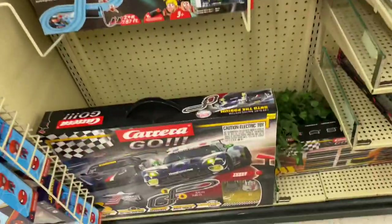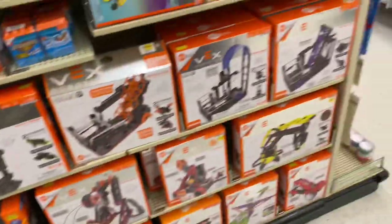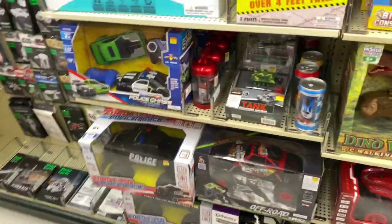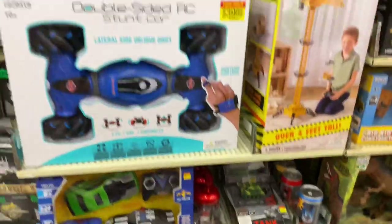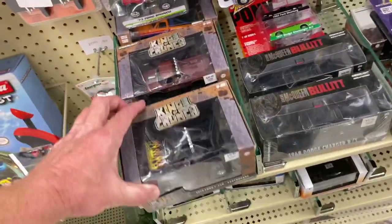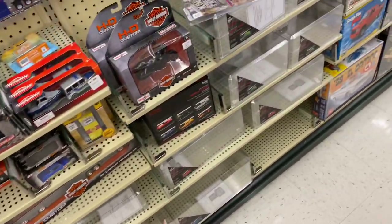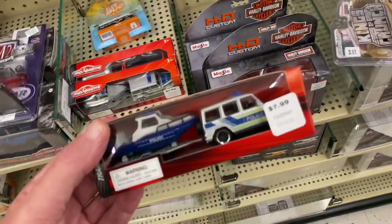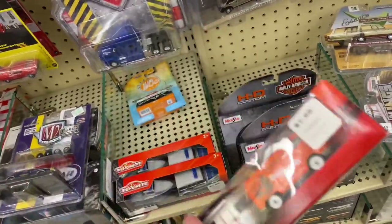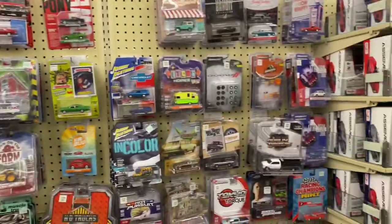Mario Kart. Look at this thing — it's got the Callaway Corvette. I usually never turn around behind me, but... that's an RC tank. Crane set. Pretty cool stuff. Love this scale. Look at these Majorette — little boat on the back. All right, there's a look at Hobby Lobby. I don't think I'll be picking anything up this time. On to the next store.